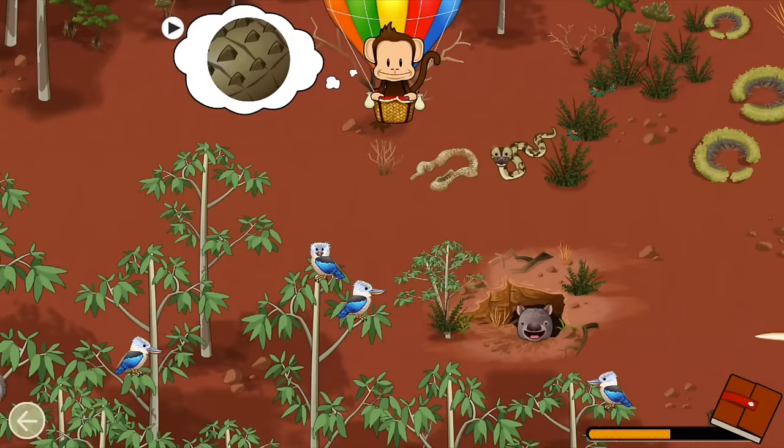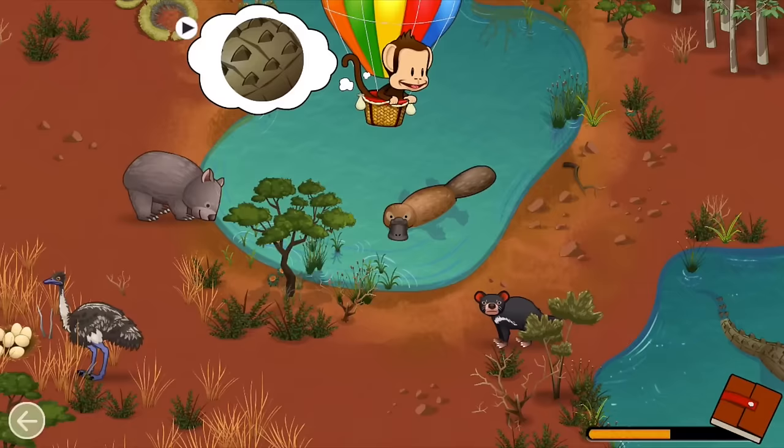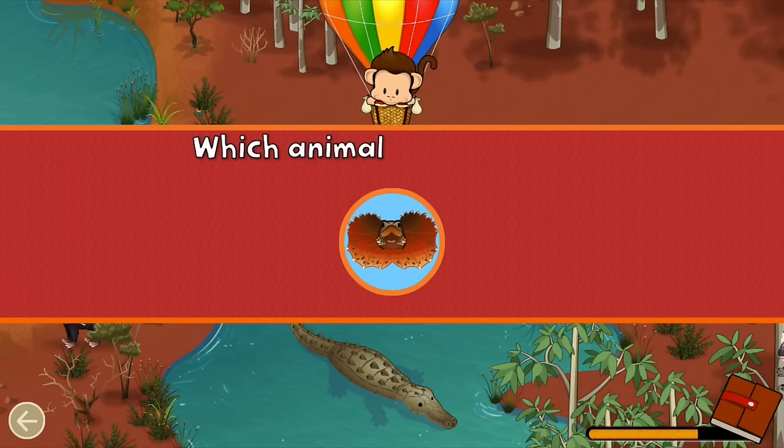Find an animal that matches this pattern. Crocodile! Great job!